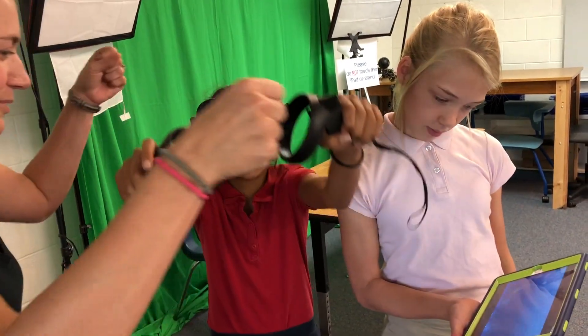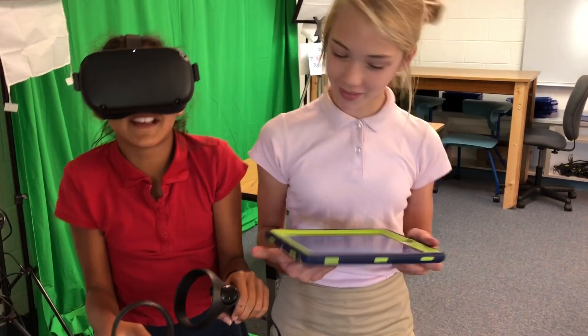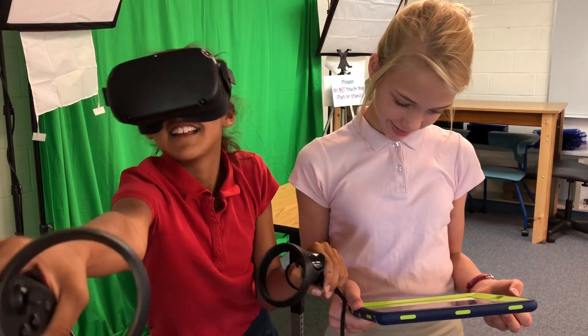In our upper school classrooms, the focus will mainly be on VR with the headsets. Students will use the headsets to explore virtual worlds and also create their own virtual worlds to reflect what they've learned.